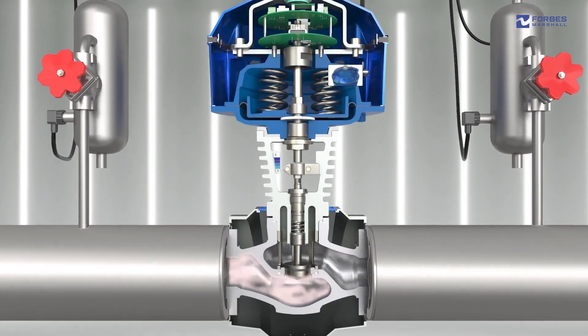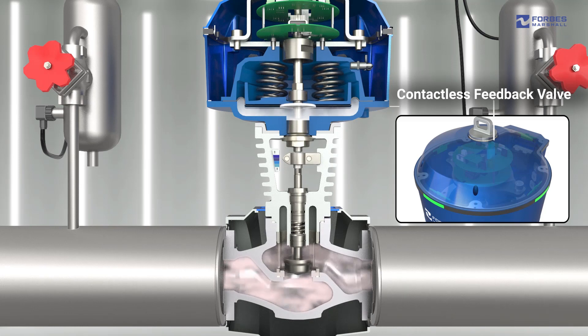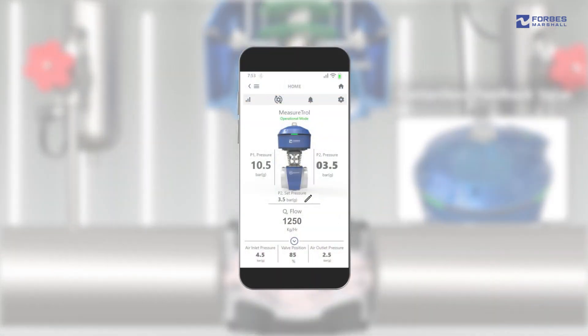A contactless feedback valve position sensing technology enables accurate positioning of the plug for computation of the flow area. This eventually results in accurately computing the steam flow by measuring the differential pressure and flow area.